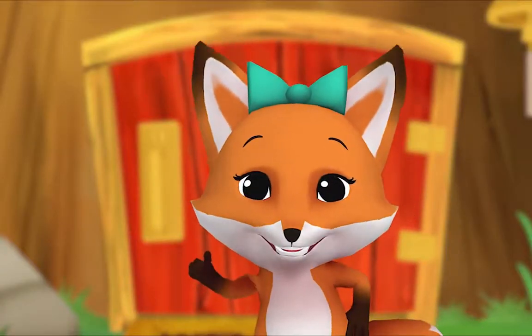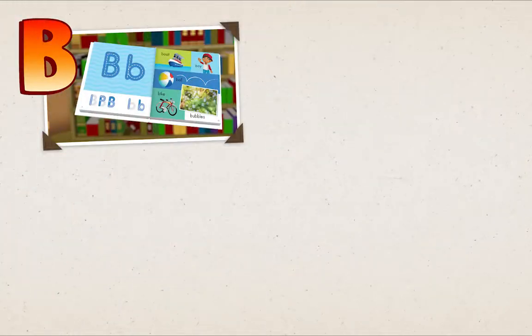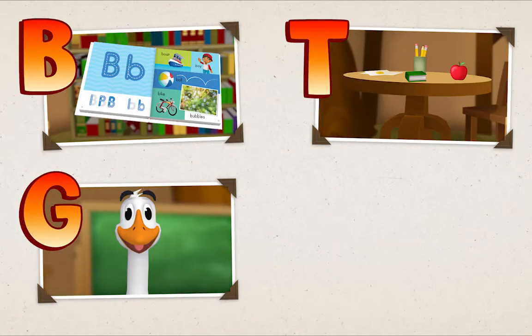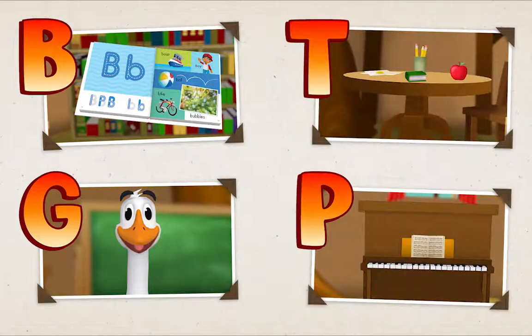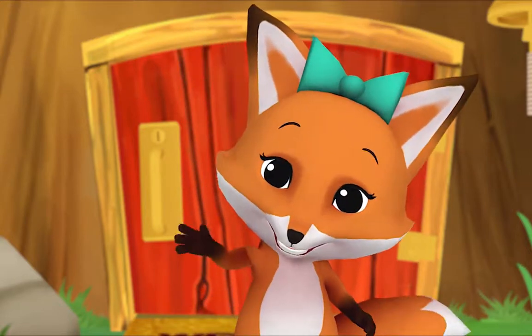Let's put these four letters in our learning book. Say each letter with me: B, T, G, P. Thanks for going on a letter safari with me — see you soon!